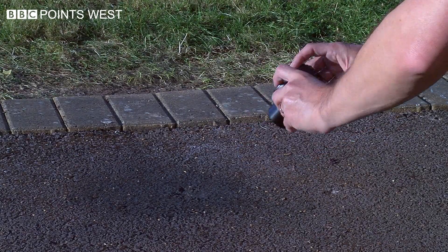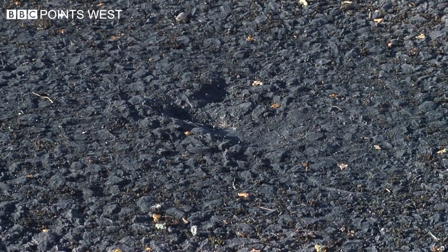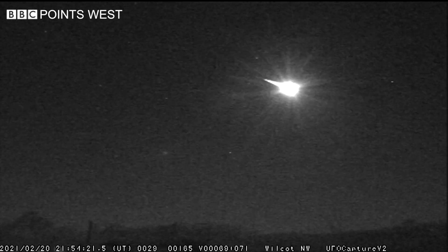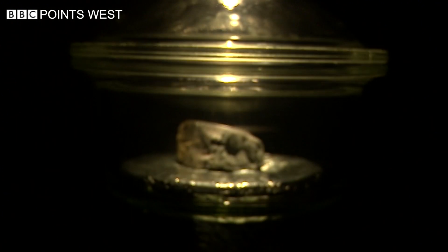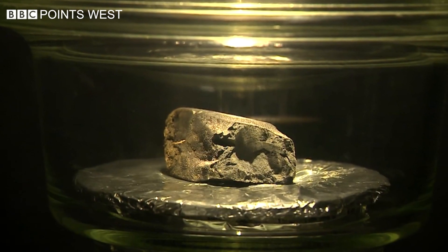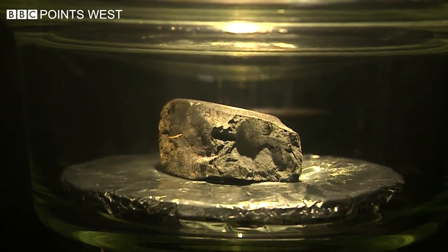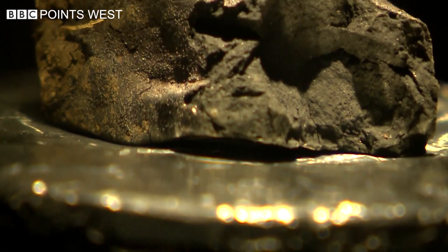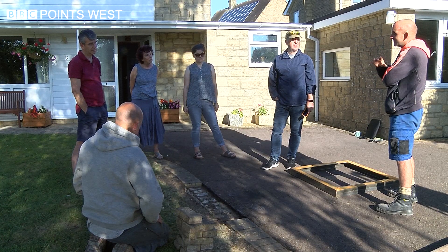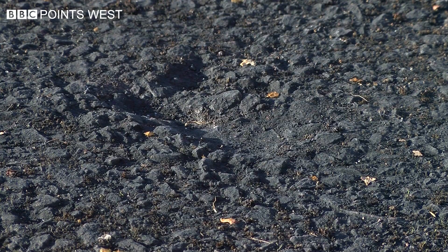A tiny dent in the tarmac — one of the landing sites of the most famous space rock in Britain that arrived in spectacular style. This is the largest piece of the meteorite currently on display at the Natural History Museum. All the bits together only weigh 548 grams and date back 4.6 billion years. Since a piece crashed into the driveway of the Wilcock family in Winchcombe, they've been protecting the little dent due to its scientific importance.